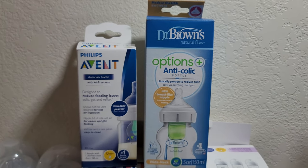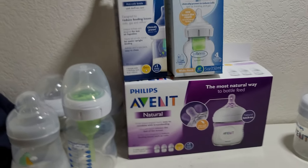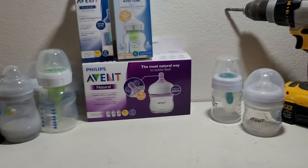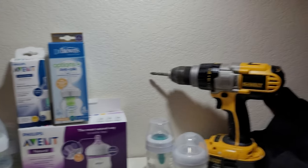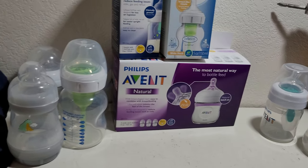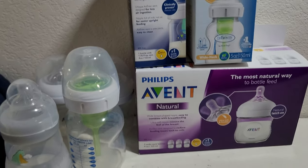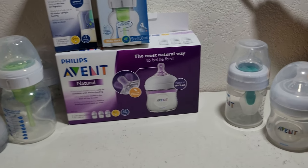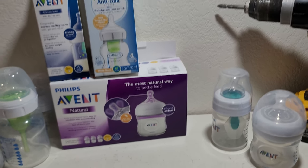Let's get into it. We'll start from the worst in my opinion — again, everyone's experience with bottles is different, and all the links will be in the description below for any product you see here. So we're going to start from the worst and work our way to the winner — which is really my son's opinion, since he's a newborn, about a month old now.